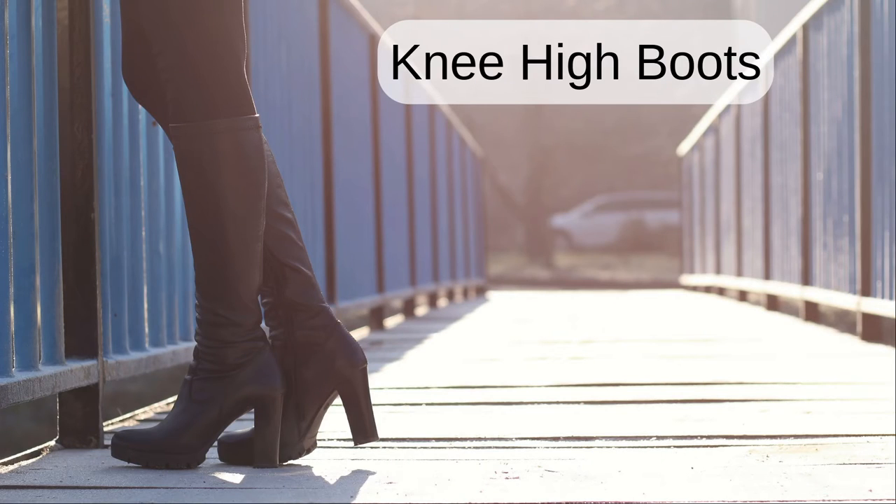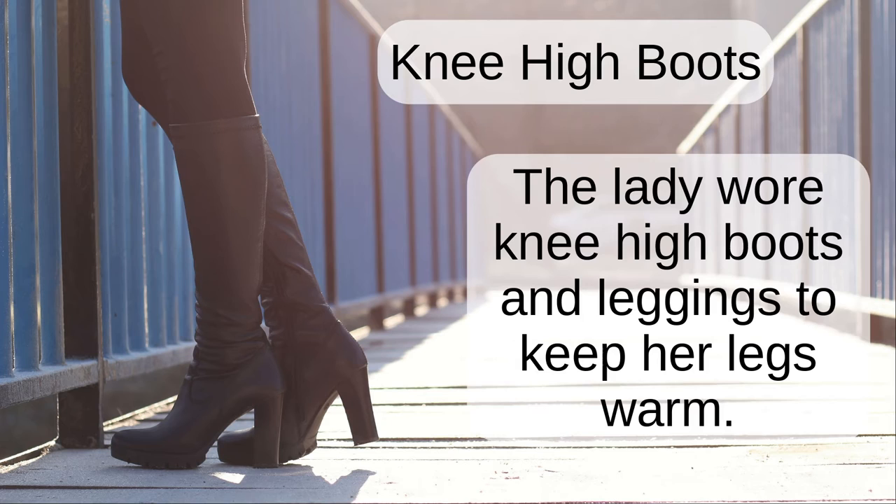Knee high boots. The lady wore knee high boots and leggings to keep her legs warm.